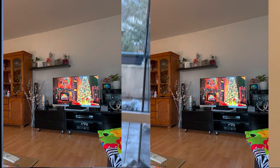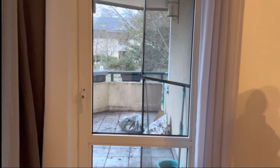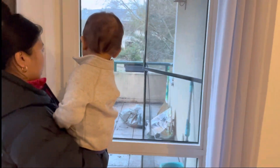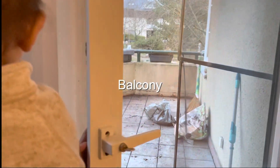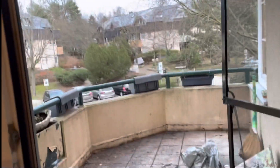As I said, our things are already on the way — already on the street. This is our balcony, but I won't go out because it's a little bit dirty and we still need to come back and clean it.